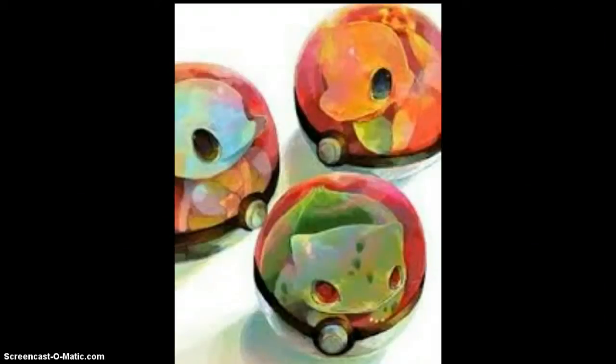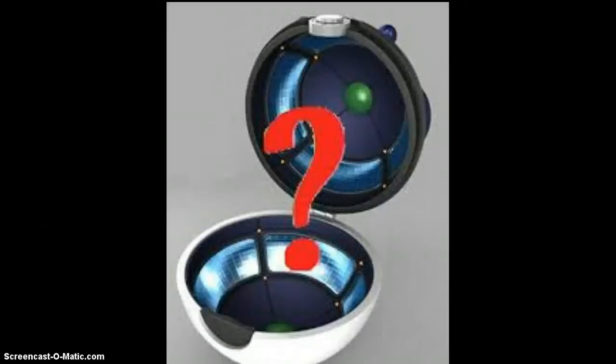Hey, what's going on YouTube? This is diamondmaster here. So today we're going to be discussing the topic: what goes on inside a Pokeball?